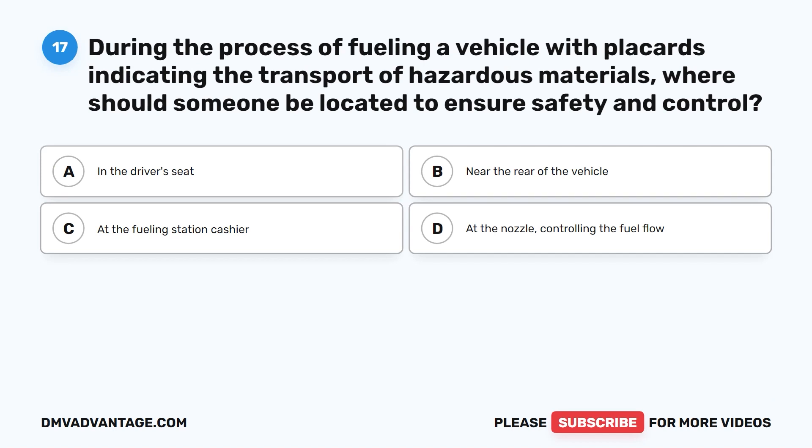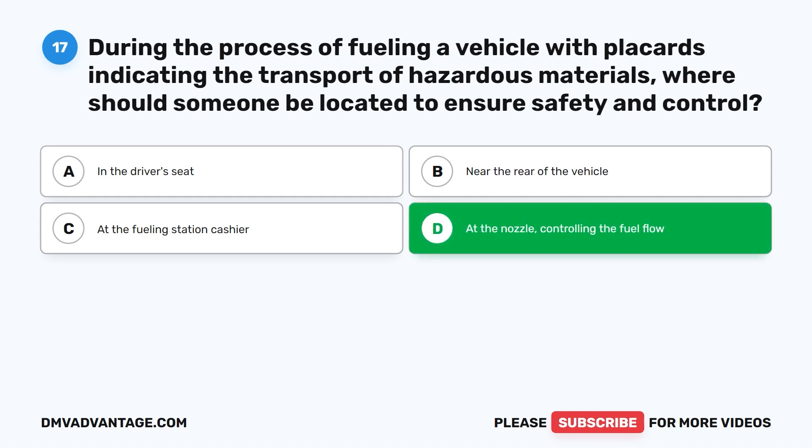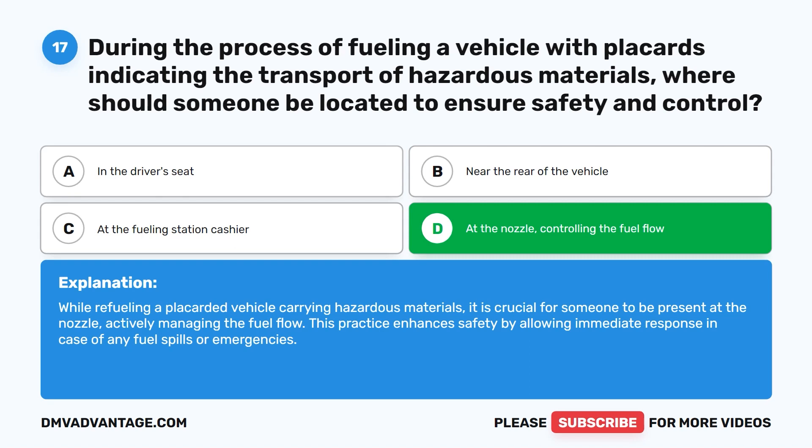Question seventeen. During the process of fueling a vehicle with placards indicating the transport of hazardous materials, where should someone be located to ensure safety and control? A. In the driver's seat. B. Near the rear of the vehicle. C. At the fueling station cashier. D. At the nozzle, controlling the fuel flow. The correct answer is D. At the nozzle, controlling the fuel flow. While refueling a placarded vehicle carrying hazardous materials, it is crucial for someone to be present at the nozzle, actively managing the fuel flow. This enhances safety by allowing immediate response in case of any fuel spills or emergencies.